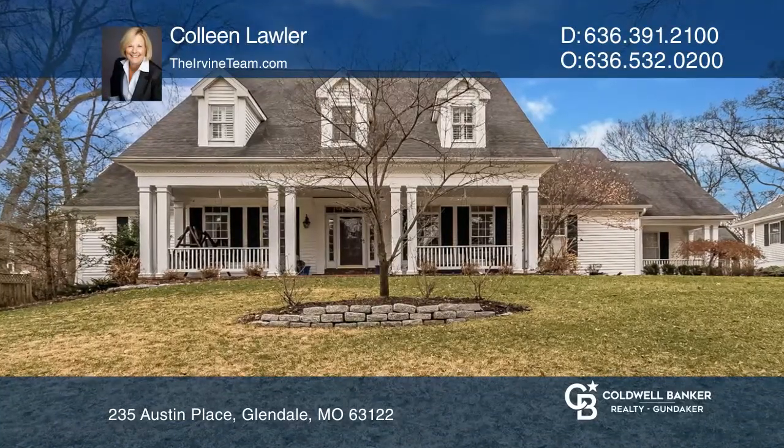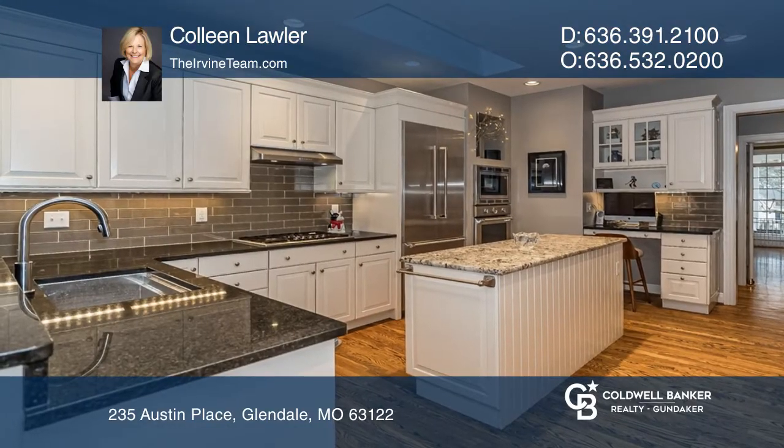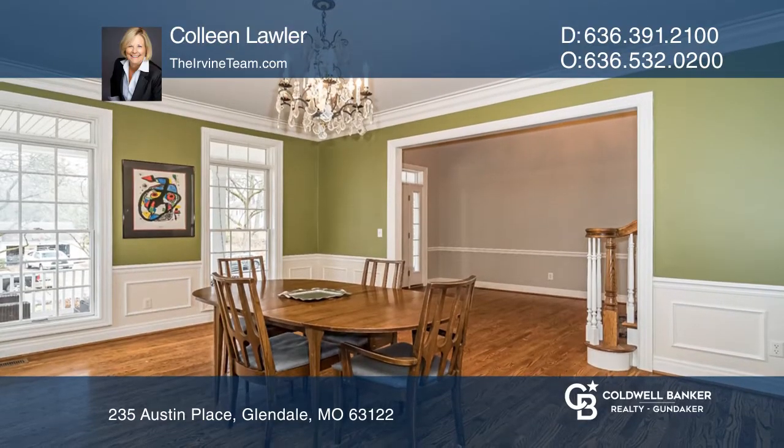This elegant home has a lovely front porch greeting you as you walk in. The kitchen offers high-end appliances and granite counters. Hardwood flooring is throughout the den, dining, living room, and kitchen.